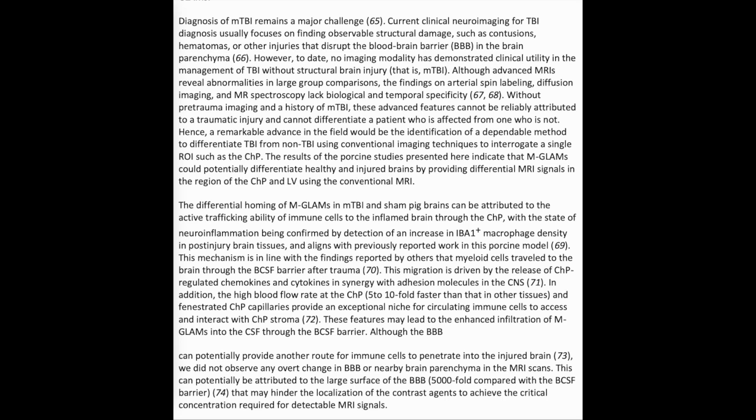Although advanced MRI reveals abnormalities in large group comparisons, the findings on arterial spin labeling, diffusion imaging, and MR spectroscopy lack biological and temporal specificity. Without pre-trauma imaging and a history of mild TBI, these advanced features cannot be reliably attributed to a traumatic injury and cannot differentiate an affected patient from one who is not. Hence, a remarkable advance would be the identification of a dependable method to differentiate TBI from non-mild TBI using conventional imaging techniques to interrogate a single ROI, such as the CHP.